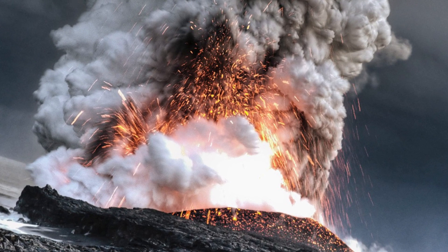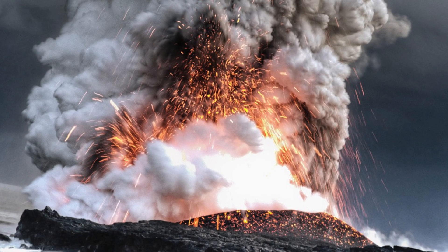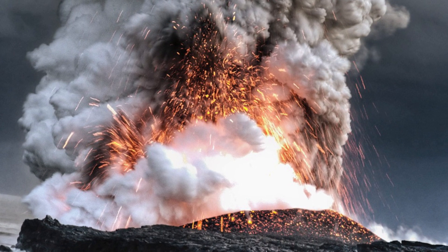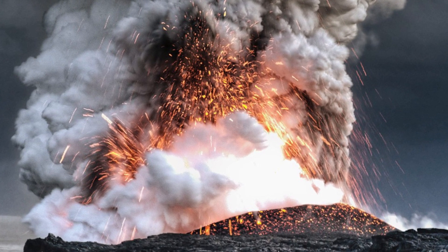Submarine volcanoes are not like land volcanoes. When lava is erupted underwater, the temperature of it drops so quickly that it becomes sand, creating debris on the ocean floor. The black sand of some of Hawaii's beaches was formed from multiple submarine volcanic eruptions.